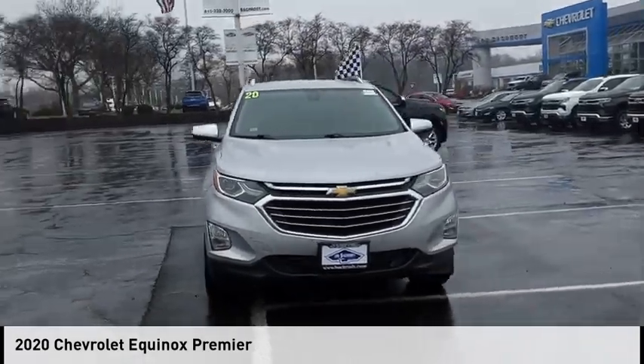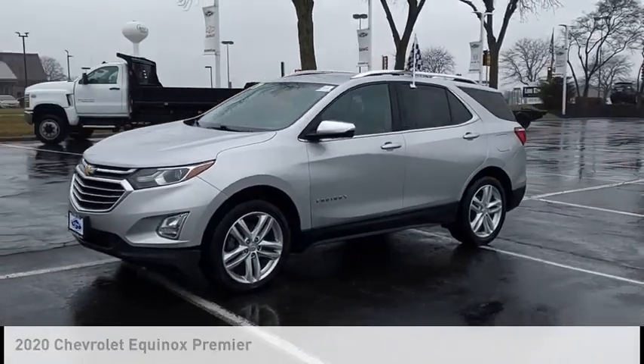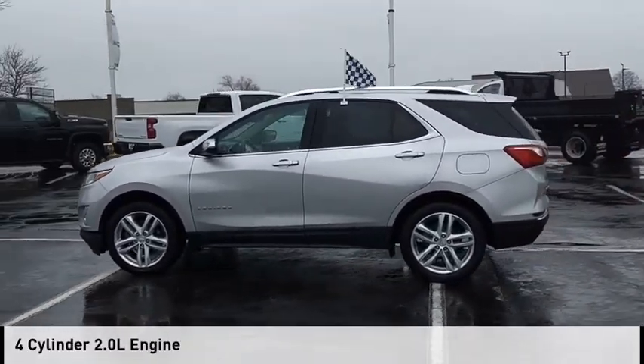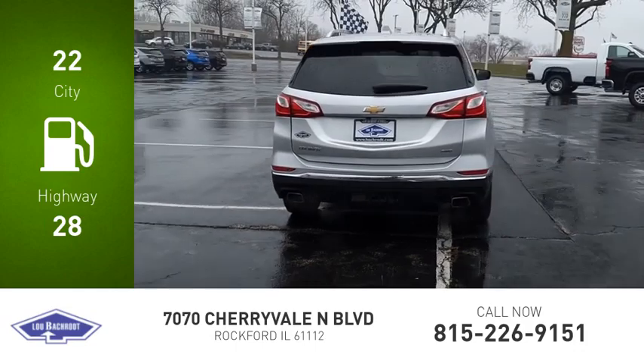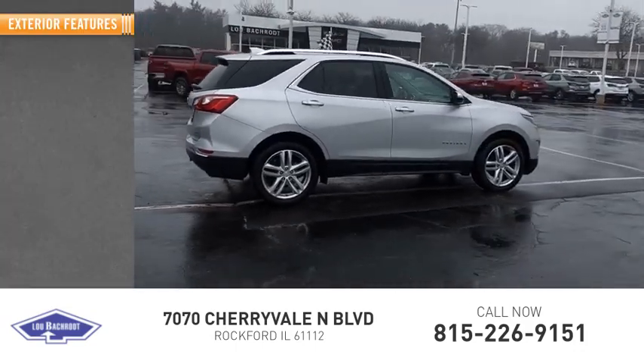Stop by and take a look at the 2020 Equinox. This vehicle is powered by a four-wheel drive, four-cylinder, 2.0-liter engine. Great fuel efficiency saves you money by requiring fewer trips to the gas station. This vehicle has less than 80,000 miles. Here are some of this vehicle's great options.